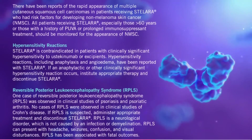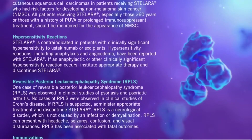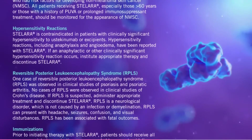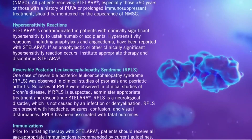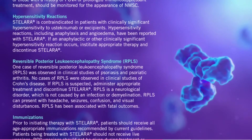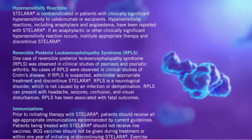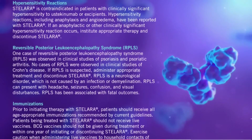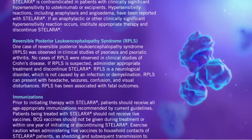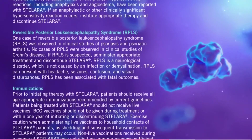Reversible posterior leukoencephalopathy syndrome (RPLS). One case of RPLS was observed in clinical studies of psoriasis and psoriatic arthritis. No cases of RPLS were observed in clinical studies of Crohn's disease. If RPLS is suspected, administer appropriate treatment and discontinue Stelara. RPLS is a neurological disorder which is not caused by an infection or demyelination. RPLS can present with headache, seizures, confusion, and visual disturbances. RPLS has been associated with fatal outcomes.